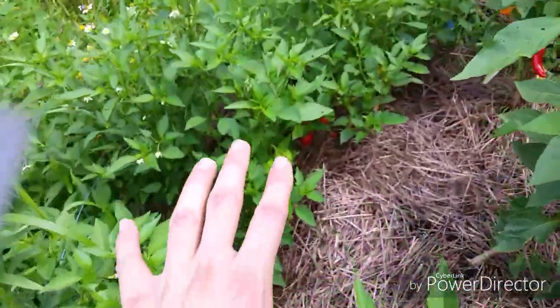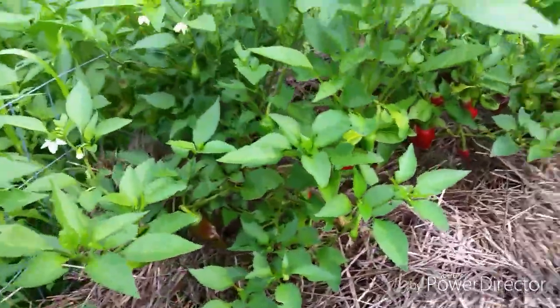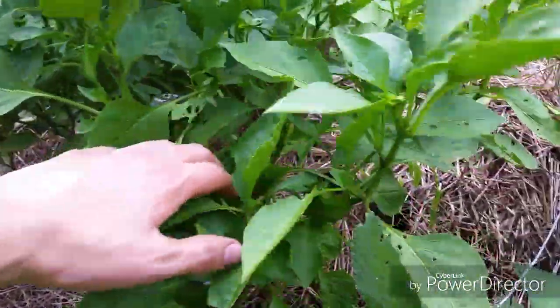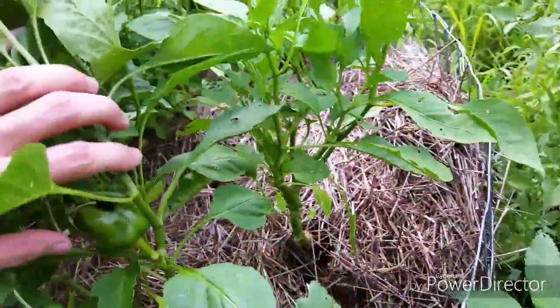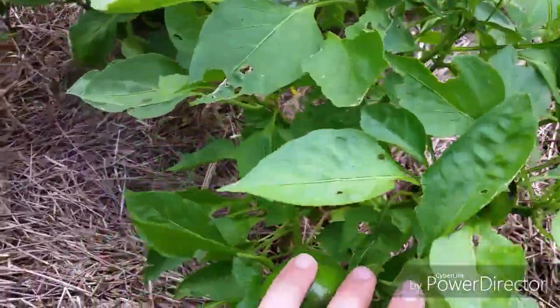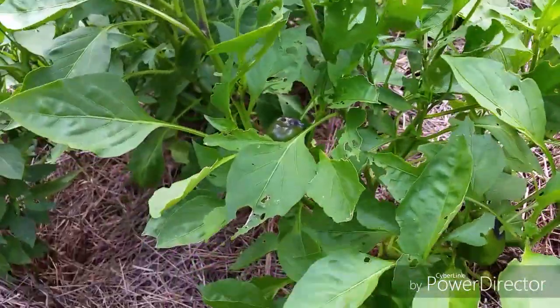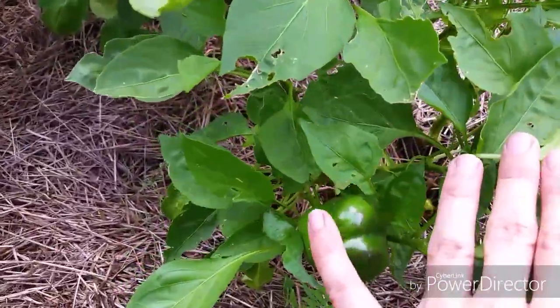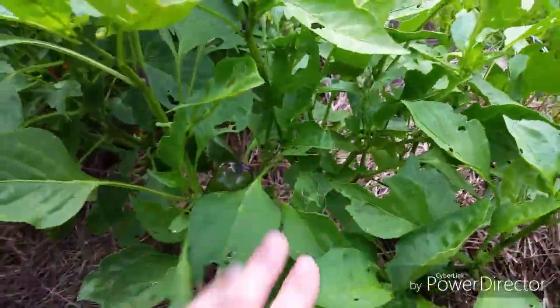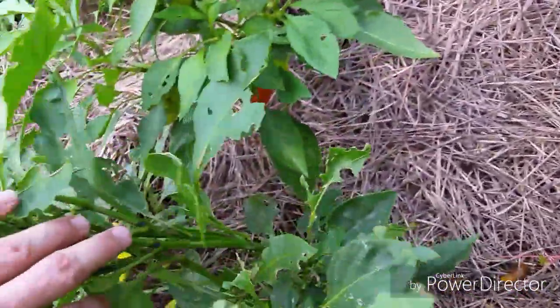My peppers are doing pretty fantastic actually. You can see a bunch of pepperoncini down there — I have Greek and Italian. These are the king of the north peppers. I won't be doing these again. I tested them to see if I could find a bell pepper that worked well in the season, but bell peppers in general just don't produce much fruit and are always a disappointment. That one looks pretty good, but I had a couple red ones that were just tiny.